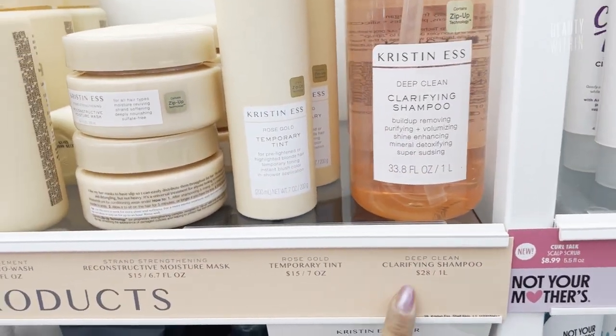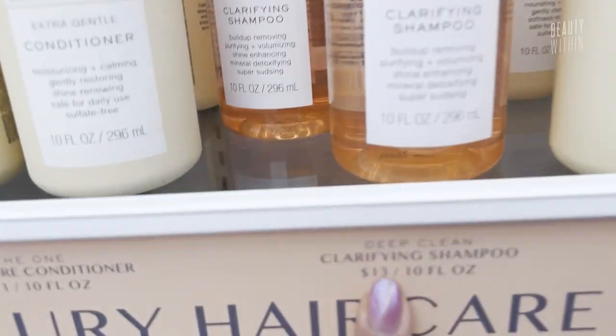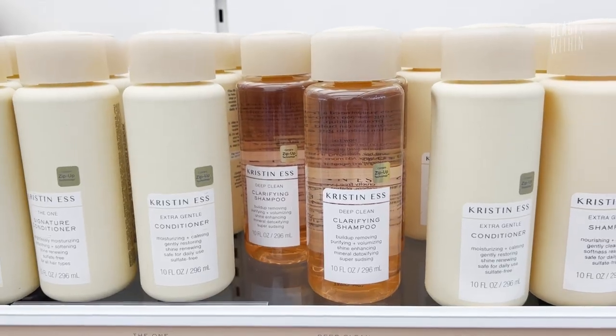How much is it? 28. And this one is 13. It truly is clarifying and it smells so good.